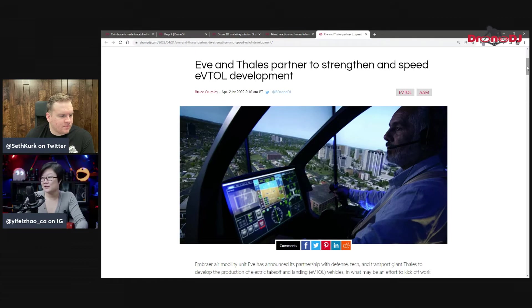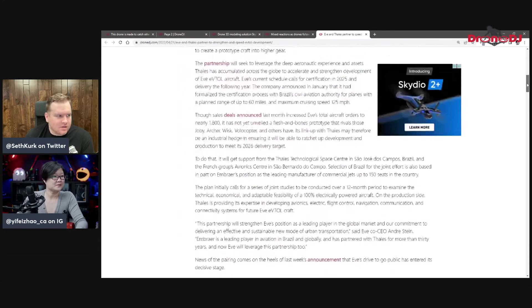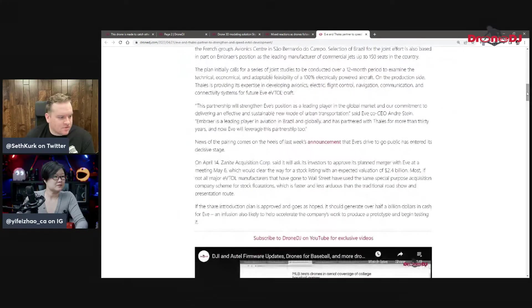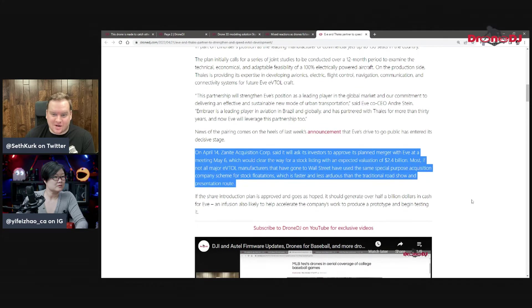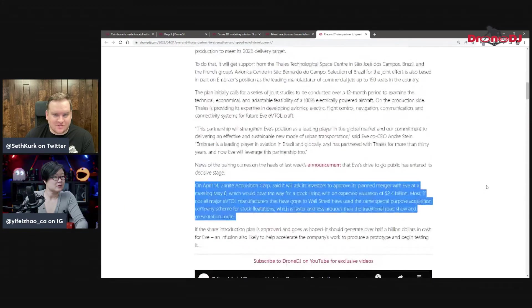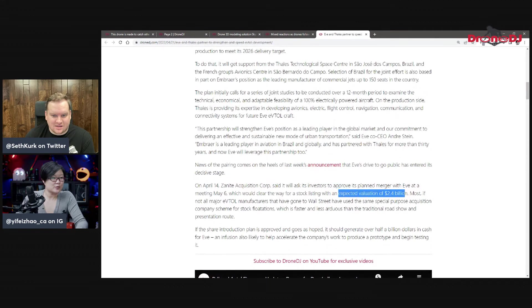At the end of the article, the deal gives Eve about half a billion dollars to put back into the company, with an expected valuation of 2.4 billion. That is a lot of money. eVTOL is definitely getting so much attention and money — a lot of people see that as very much the future of how transportation is going to be run, whether for people or cargo.